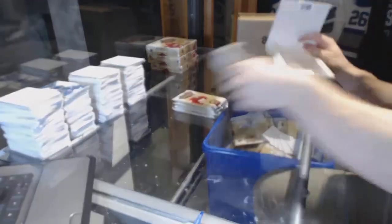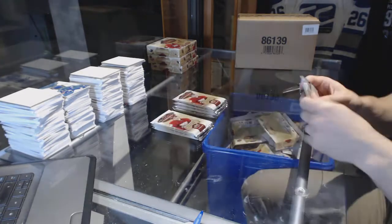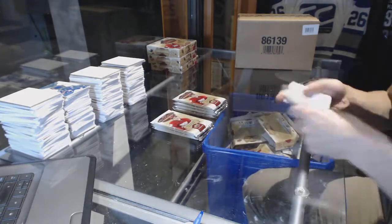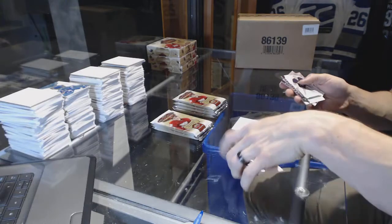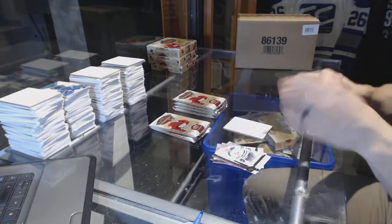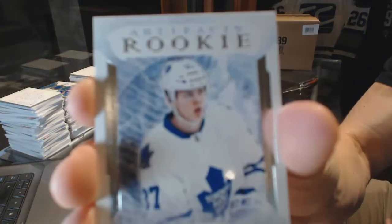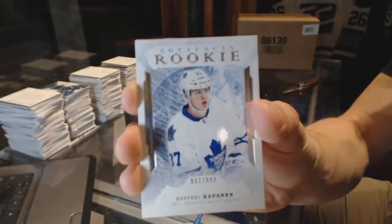So good luck to you, buddy. Alright, and we start with a base pack. That happened to us in the first case too. We've got a rookie numbered to $9.99, Kasperi Kapanen.